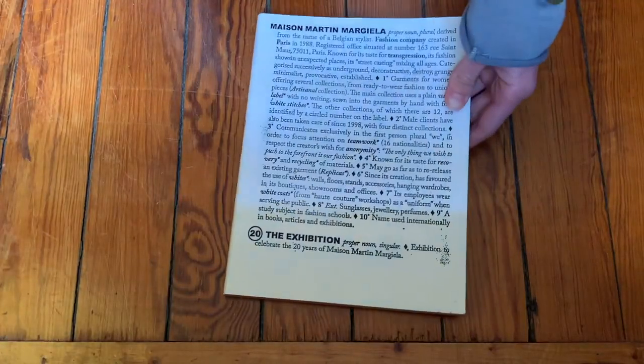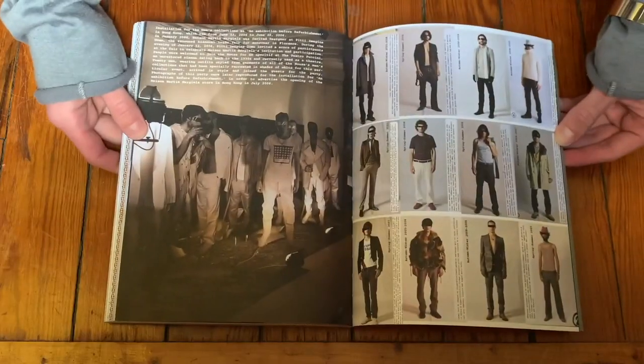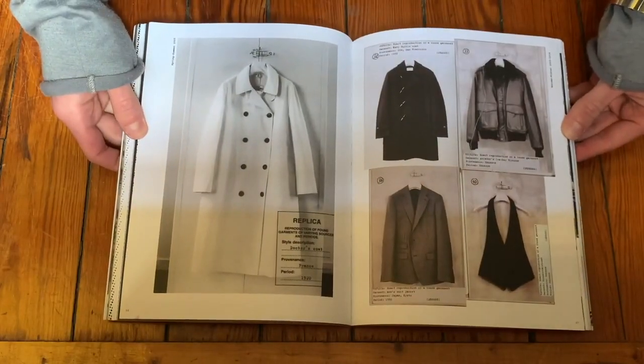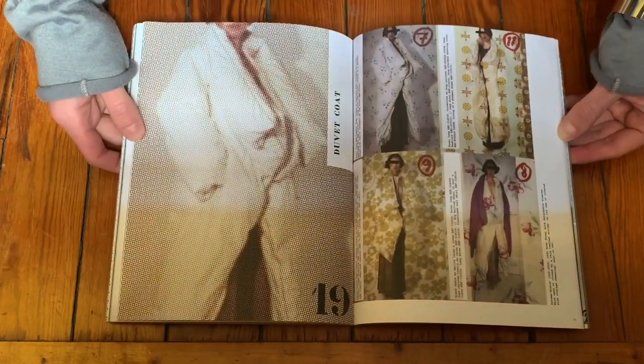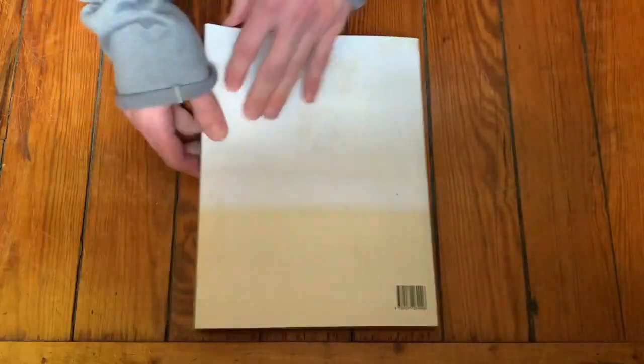Book number six, Maison Martin Margiela 20: The Exhibition. Fairly similar to the Hermes Years book, this is a lot about curating an exhibition for Maison Martin Margiela. It is also written by Kat Debo, who is the curator for many things involving the Maison and a brilliant writer. The essays in this one are really, really good, and there's also some exclusive photography. The writing is superbly excellent and there are definitely some really interesting photos. I found this one for a little over $100, and while I can't say enough good stuff about Kat Debo, I'm not sure if for a person who is not doing a full-on project about Maison Martin Margiela, that's worth $100.